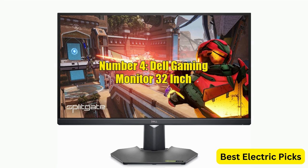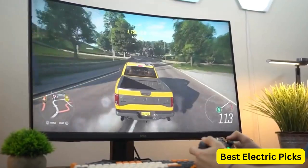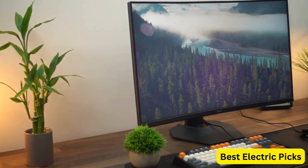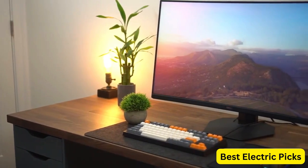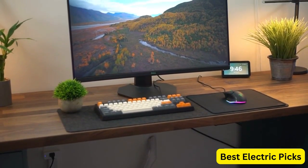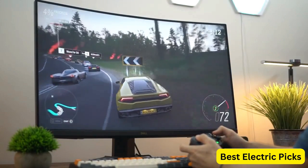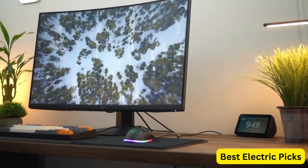Number 4: Dell Gaming Monitor 32-inch. The Dell Gaming Monitor G3223D is a high-performance monitor that offers an exceptional gaming experience. With its 32-inch Quad HD widescreen LED LCD display, this monitor features a fast 165Hz refresh rate and a 1ms gray-to-gray response time, ensuring that your gameplay is smooth and responsive. The IPS display provides wide viewing angles and accurate colors, with 1.07 billion colors to choose from. In terms of connectivity, the Dell Gaming Monitor G3223D offers USB-C, HDMI 2.0, and DisplayPort 1.4 ports, making it easy to connect to a variety of devices.